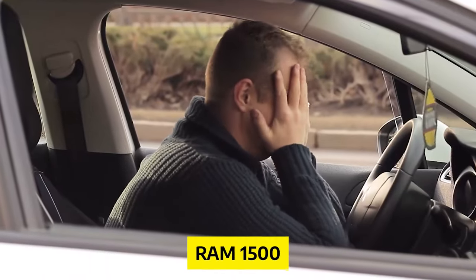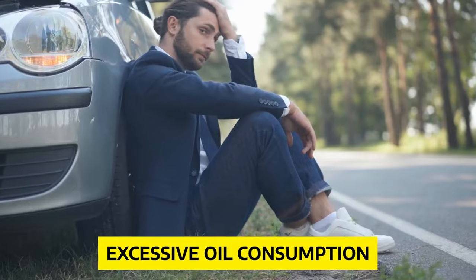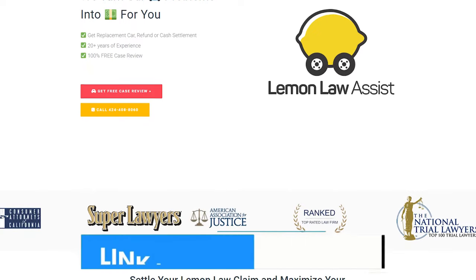Are you frustrated by your Ram 1500's never-ending troubles? Are you worried about transmission, AC, or excessive oil consumption problems? Did you know you can be eligible for a Lemon Law claim? Don't miss out on the chance to secure a cost-free settlement. Visit LemonLawAssist.com now to verify your eligibility, or connect with us at 424-408-8060 for a complimentary car evaluation.